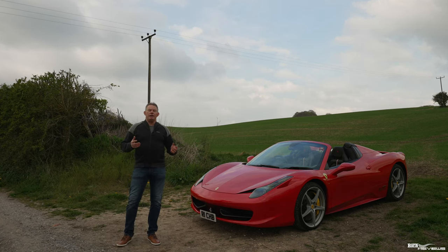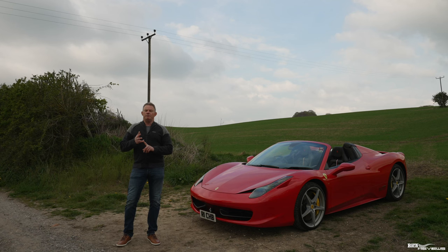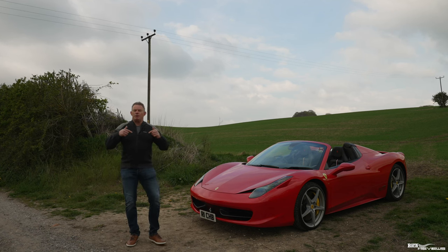Our services currently include pre-purchase inspection, support calls, and collection video to document you collecting your own dream supercar. More information in the description below.